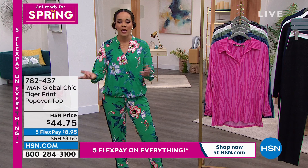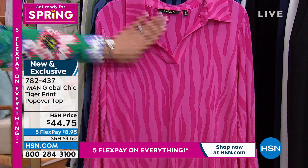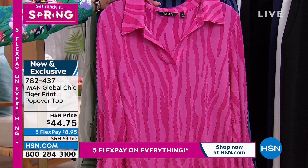We're getting ready for spring here at HSN — floral patterns are going to be really big this season. But first, something brand new you haven't seen from Iman: a popover top. It has a little collar, a V-neck cut, and an adjustable button-up sleeve. Beautiful jersey stretch knit fabrication — truly cool to the touch and very soft — in a tiger print.